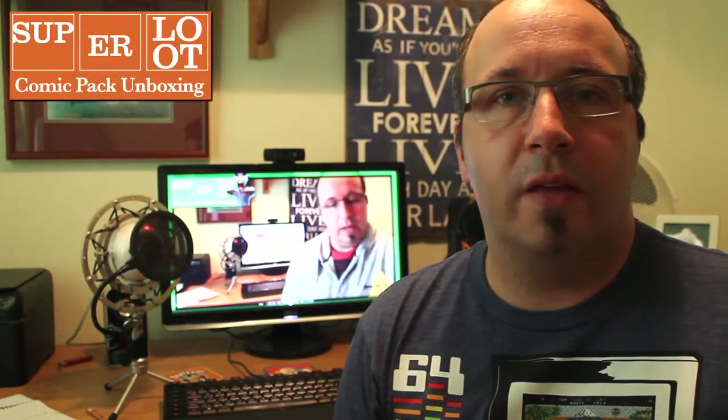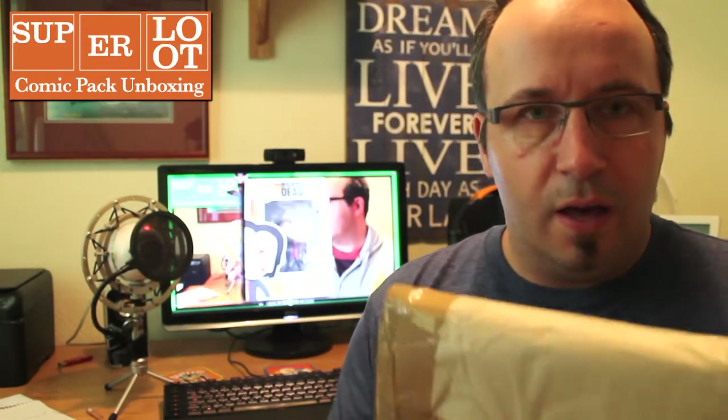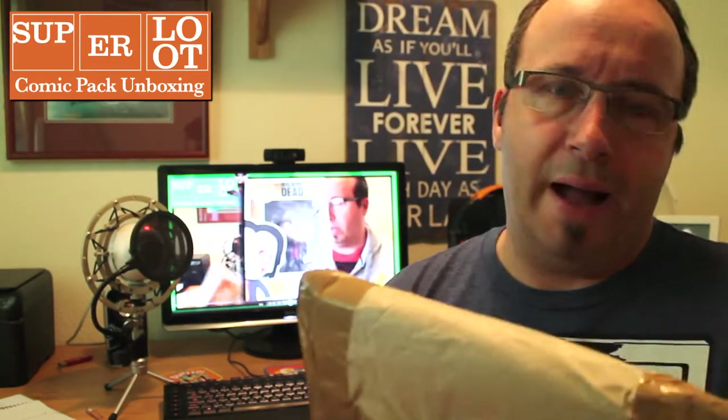Hi guys, SnakeDodder here. Welcome to another Superloot unboxing video. This is a little bonus one. Earlier on we had the October Zombie Box. This is something slightly different — this is a comic pack unboxing.